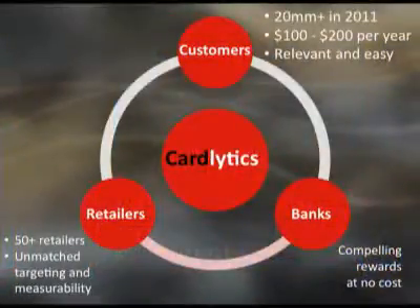So how have we done in terms of serving these three parties? Today we have 50 major retailers in the system, and that's growing every day, bringing each of those retailers an unmatched level of targeting, measurability, and response — the ability to generate sales. In terms of banks, we have roughly 7 million bank customers coming online by the end of Q2, with line of sight to roughly 15 to 20 million customers by Q1. For each of those bank customers, we're bringing them $100 to $200 of rewards per year — a very high-value rewards program at no cost to the bank, with a very relevant and easy customer experience.